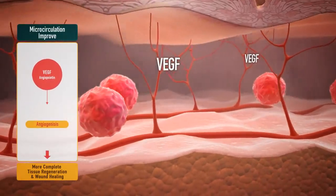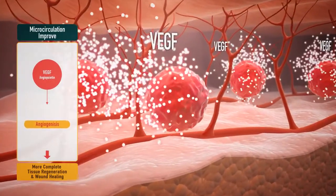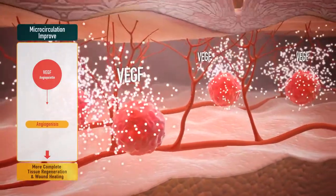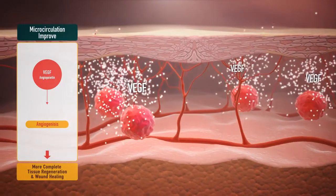Third, rapid generation of capillaries resulting from the stimulation of VEGF, which is involved in angiogenesis. The capillaries supply nutrients and oxygen to, and remove the waste from, the wound.